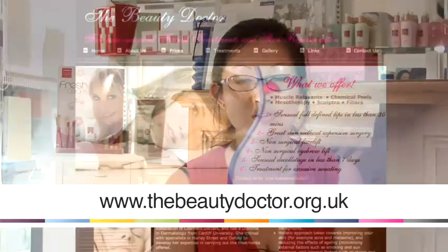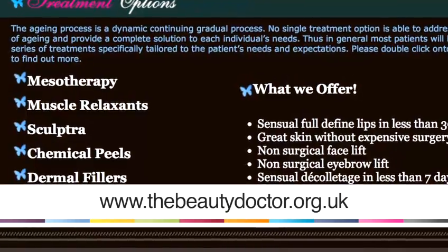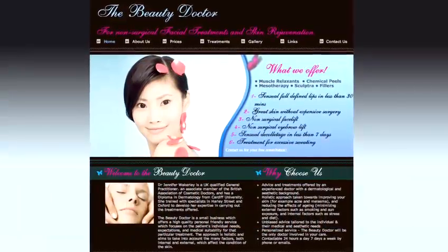Hi, my name is Dr. Wakeley. I'm a GP working for the NHS and I also specialize in dermatology. I also have a company called The Beauty Doctor which specializes in cosmetic treatments and dermatological treatments as well.